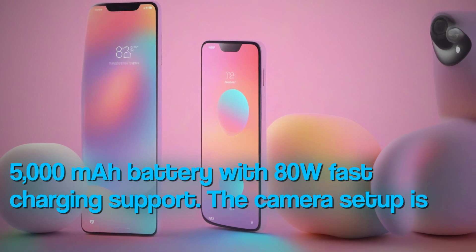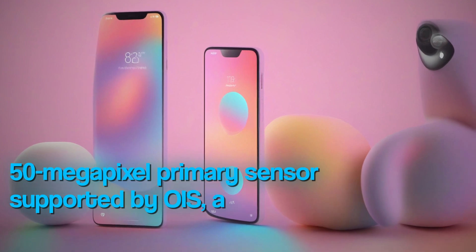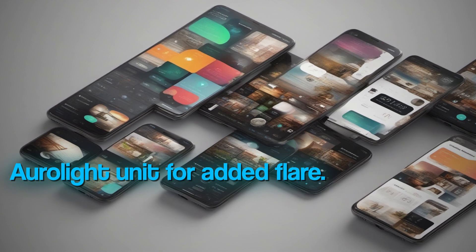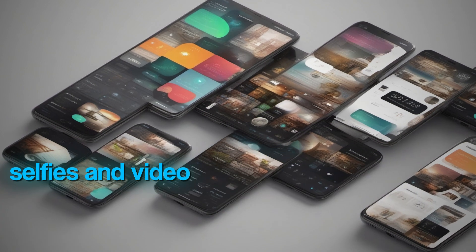The camera setup is equally impressive, with a 50MP primary sensor supported by OIS, a 50MP ultra-wide-angle lens, and an Aura Light unit for added flare. On the front, there's a 50MP camera for crystal-clear selfies and video calls.